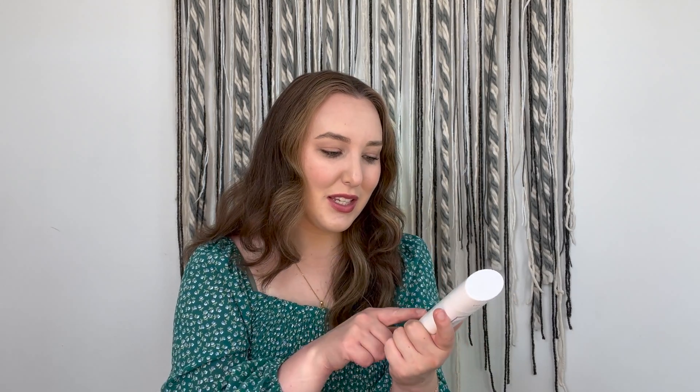Then I have my favorite deodorant. If you're anywhere on YouTube I'm sure you've heard of Native, but I am absolutely obsessed. I've been using it for years — I'm very against aluminum deodorant and try to convert everyone in my life to an aluminum-free option, and Native is definitely my top pick. I've tried so many of their scents. My current favorite is the Lilac and White Tea — it smells so good, lasts all day long, and definitely helps fight body odor. All of their scents are amazing, and this one mixes really well with my perfume.